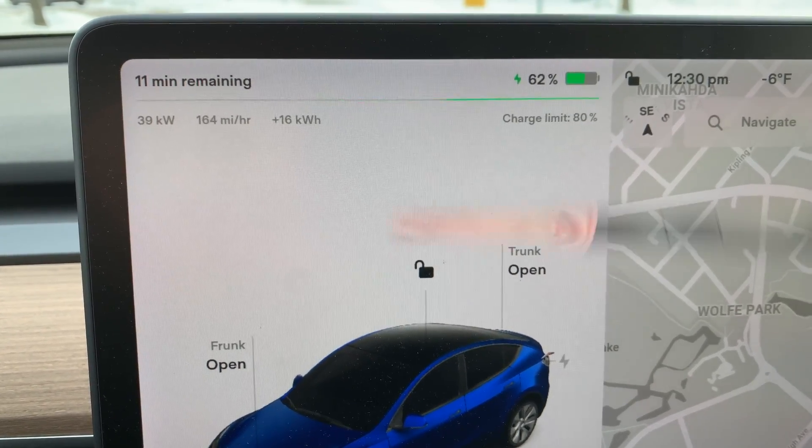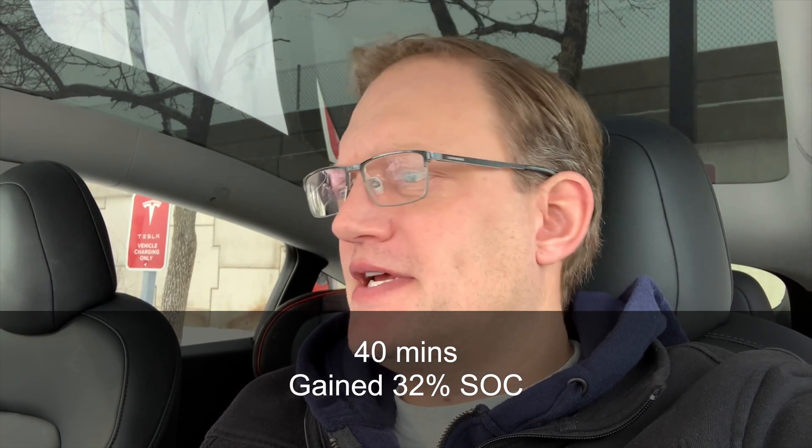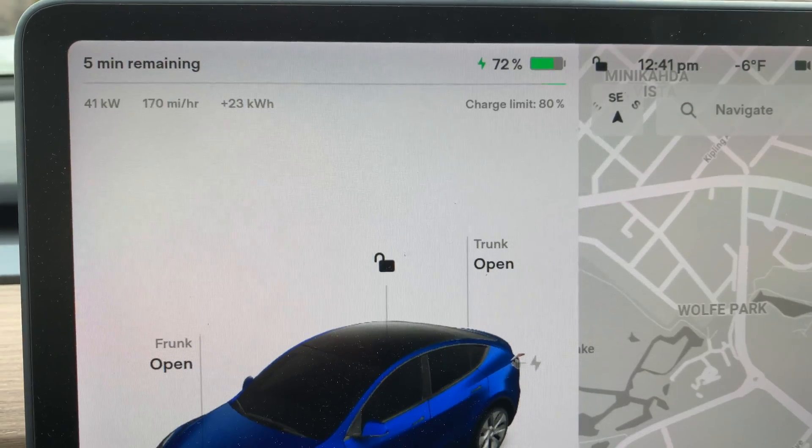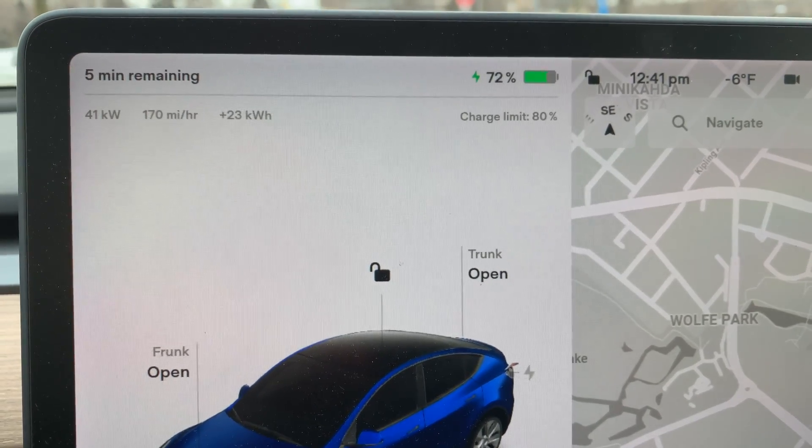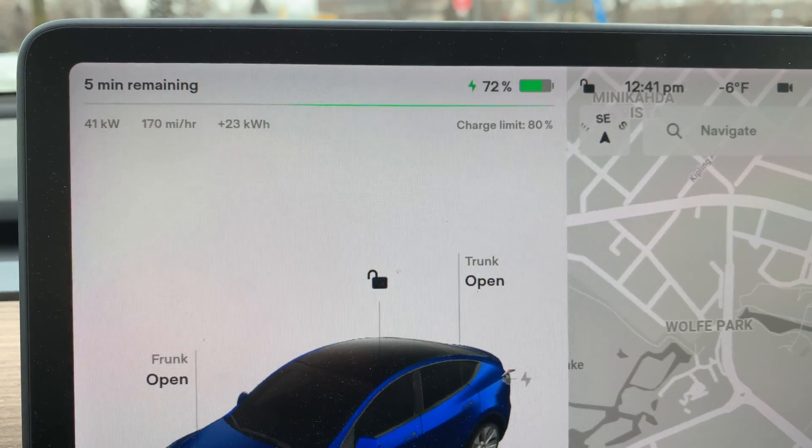40 minutes in and we are at 71 percent. Time remaining still says six minutes. We are at 41 kilowatts, charging at 170-171 miles per hour, still headed up toward 80 percent. Temperature outside is minus six according to the car. This is super boring, so I really wouldn't encourage anyone to do things this way. The pack does seem to be getting warmer — it'll be interesting to see at this state of charge what our kilowatt rate is when we do the hot battery check.